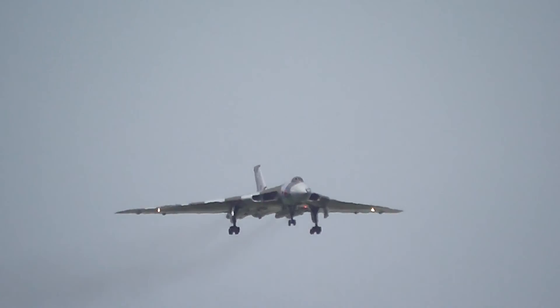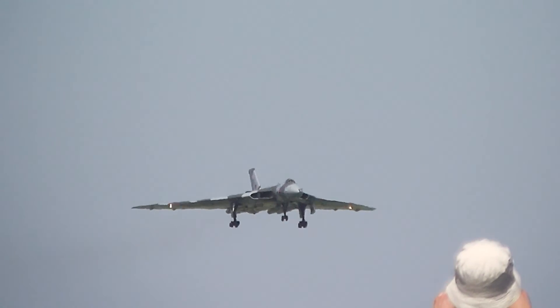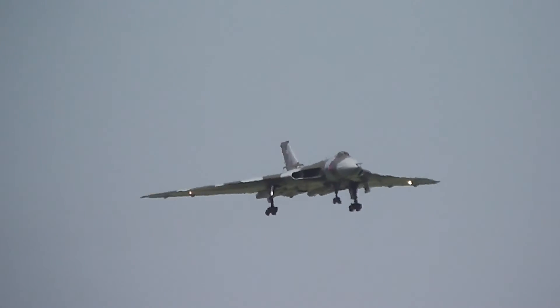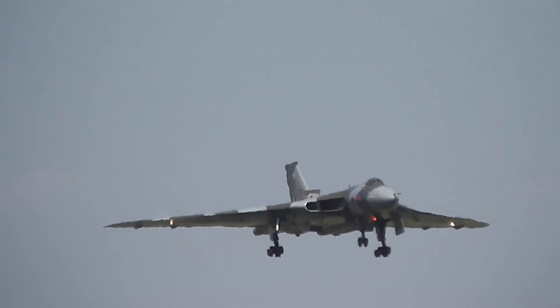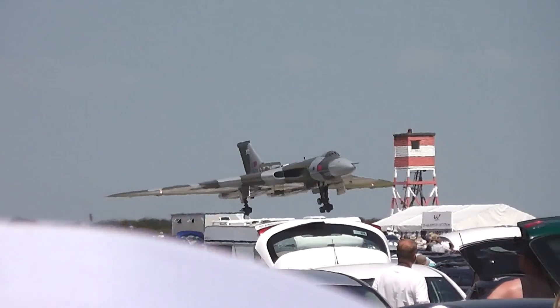Very appropriately, the aircraft today lives at a former Vulcan base — what used to be RAF Finningley, now Robin Hood Airport, Doncaster Sheffield. You can go and visit it there, you can go and join the Vulcan to the Sky Club, and you can find out more about everything at www.vulcantothesky.com. What a spectacle now for those of you in the right position as XH558...